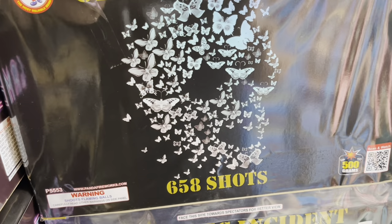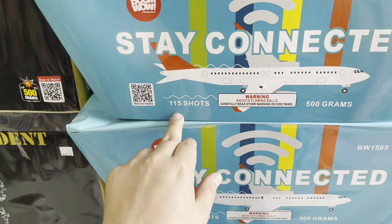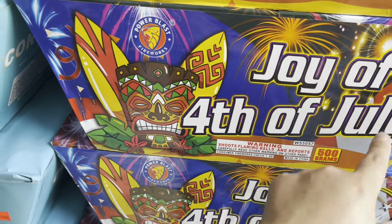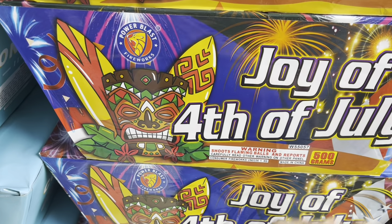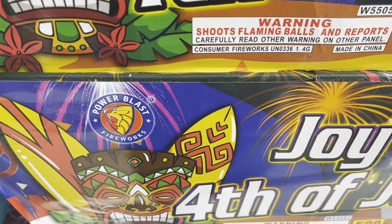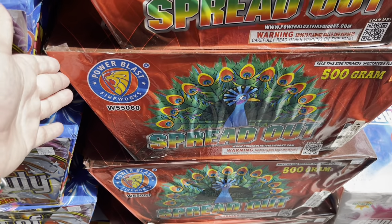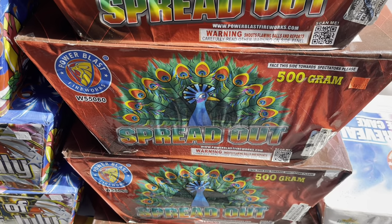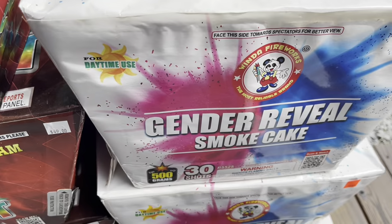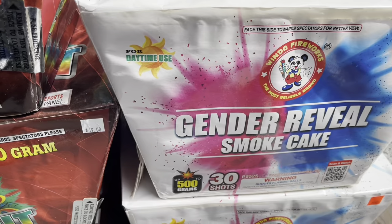Boom Wow Stay Connected — 75 dollars for 115 shots. Power Blast Joy of Fourth of July — 52 dollars, 62 shot angled fan cake. Power Blast Spread Out — 49 bucks. And we got a gender reveal cake for daytime use by Winda — 30 shots, price tag 49 bucks.